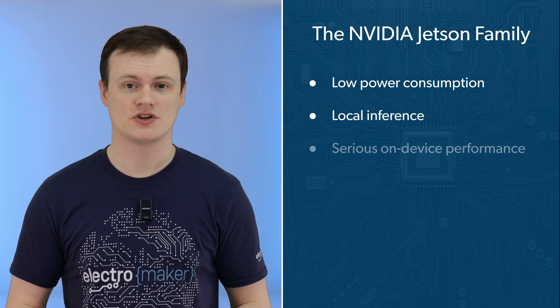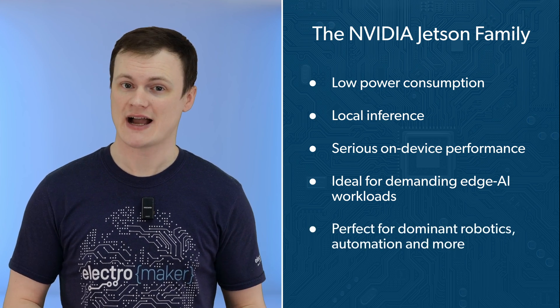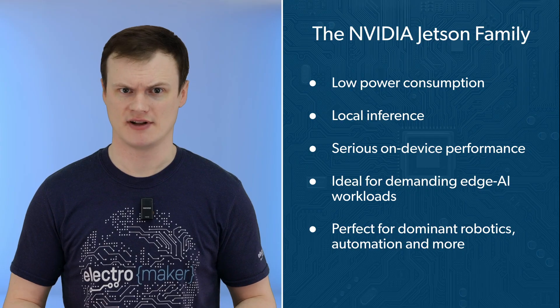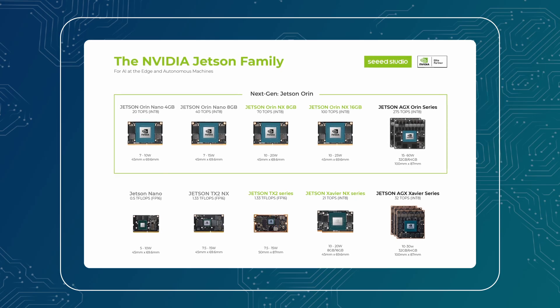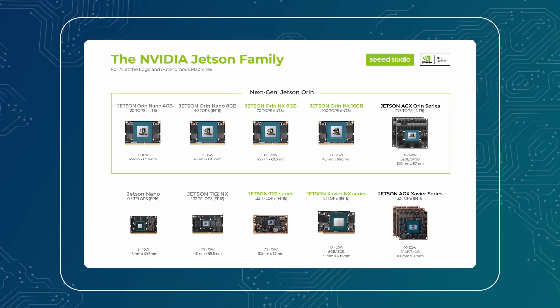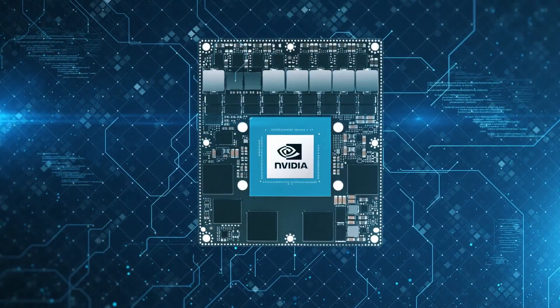Jetson boards are built for low power consumption, local inference, and serious on-device performance. They can handle demanding edge AI workloads without needing a rack of servers or a small nuclear reactor. This is what makes Jetson so dominant in robotics, automation, and any project where the AI needs to live right next to the sensors. We will cover four major devices from the Jetson lineup: the Jetson Nano, Xavier NX, Orin NX, and the AGX Orin — covering everything from hobby-tier edge AI to industrial-grade autonomous machines.